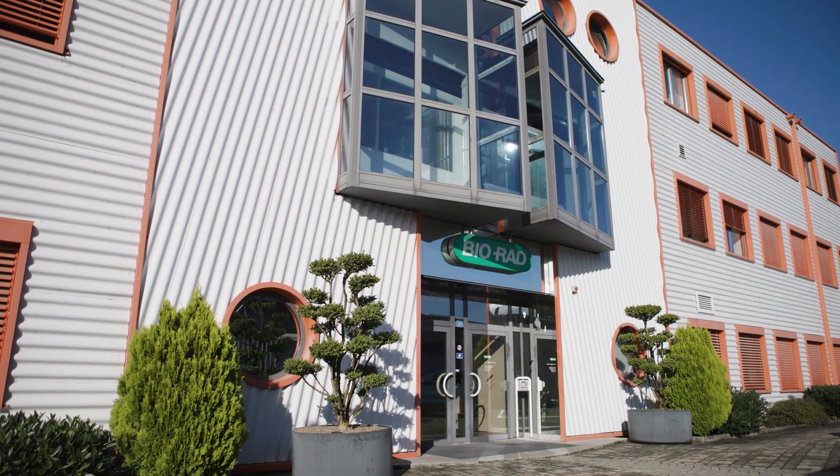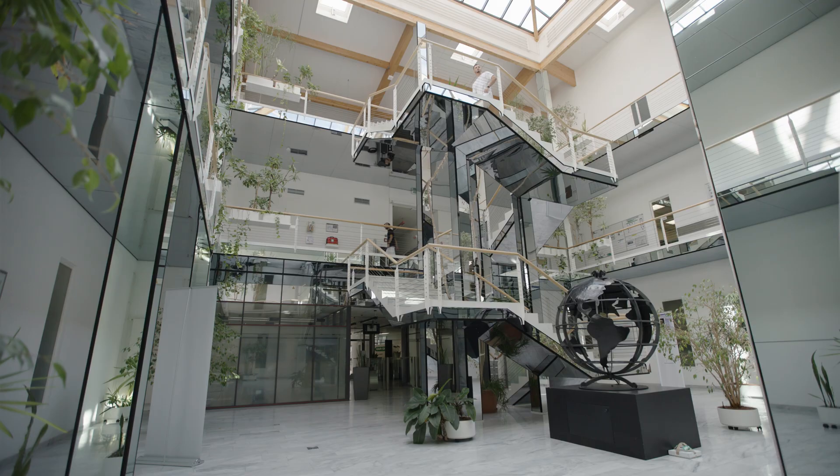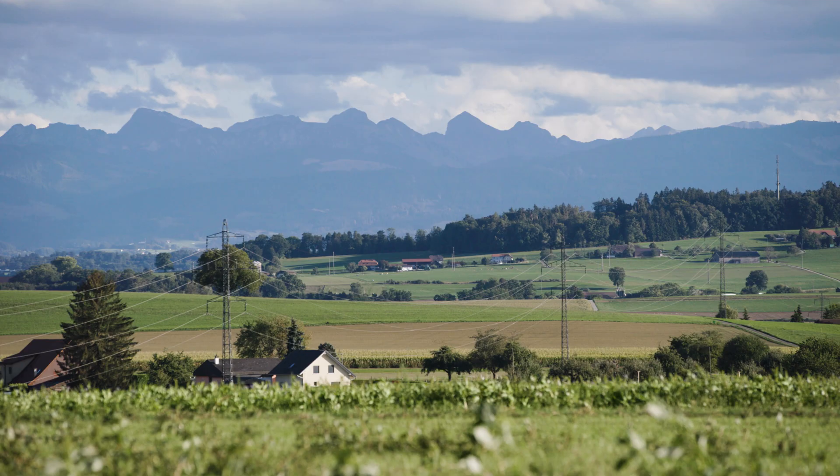This is a BioRad campus with six different buildings and we are around 300 employees on site. We are located in a beautiful region of Switzerland, with a lot of mountains and lakes around us.